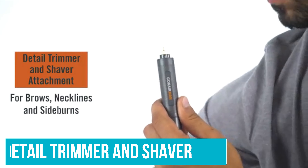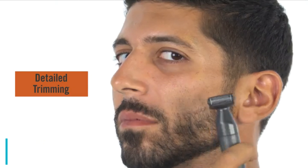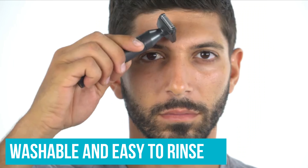This battery-operated personal groomer also includes a detail trimmer and shaver attachment designed for the distinct angles of your face, so you can create the perfect edge and line every time. Cleaning is also a breeze — the attachments on this tool are washable and easy to rinse, so you can avoid clogging.